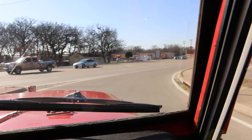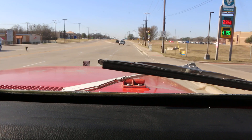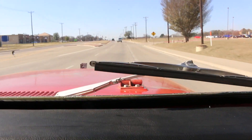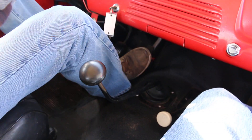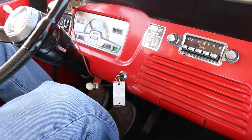The front disc brakes are a good add. I've got the blinker on — it's working. A little indicator light.